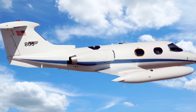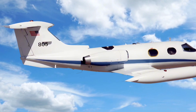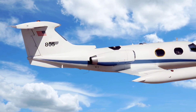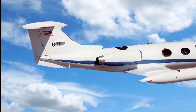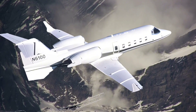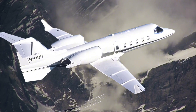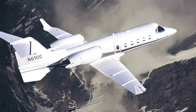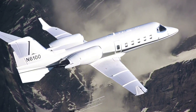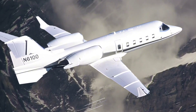The Learjet 24 came in several variants, each with unique performance tweaks to serve different flight needs. The Learjet 24A featured improvements in weight distribution, which allowed for better balance and maneuverability. The Learjet 24B was optimized for increased payload, making it suitable for flights requiring more passenger or cargo capacity.